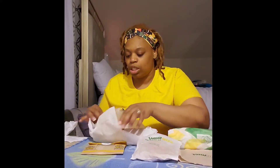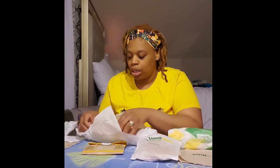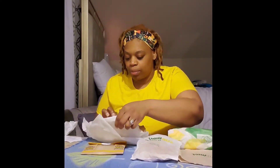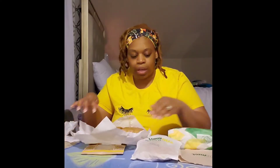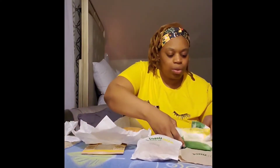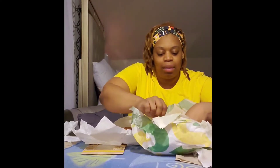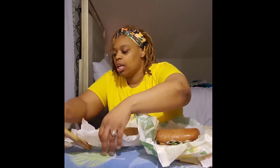We're going to taste each and see which one we like. I already know how Subway tastes, but I'm still going to take a bite of that one first, so let me get into it. I'm going to try to get you guys a close-up of each sandwich. I'm not going to eat them both — I'll save one for tomorrow, but I am going to taste each.